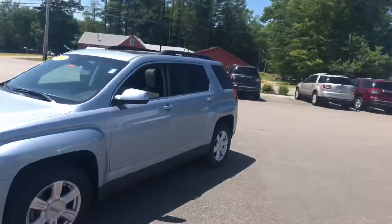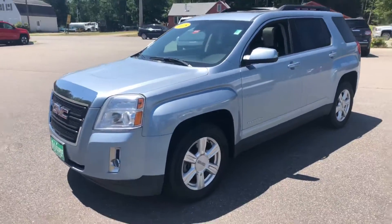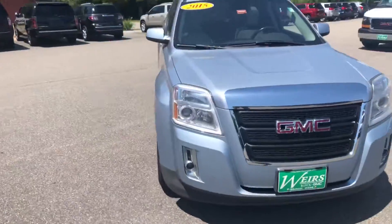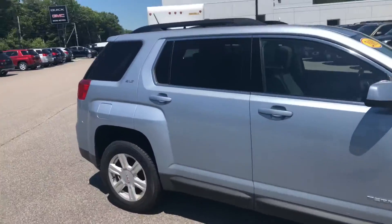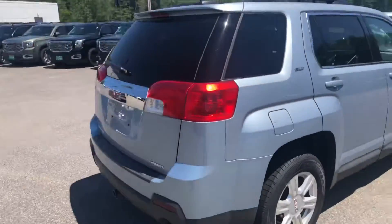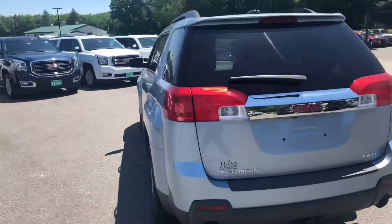Hey Steve, it's Sean over at Weir's. I still work over here and wanted to thank you for taking the time to reach out to us regarding this 2015 GMC Terrain SLT. It's a well-equipped vehicle, 44,000 miles on it. This V6 — I know that's one of the options you're looking for — is in excellent condition. One of our most popular pre-owned vehicles. I just want to give you a quick look around the outside and it's in immaculate shape.